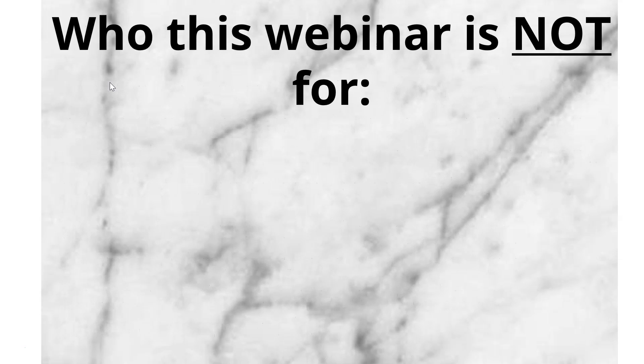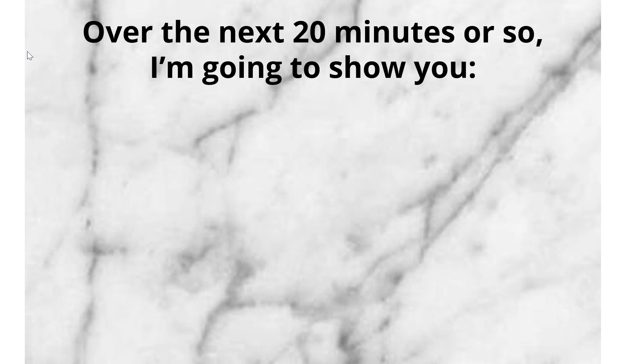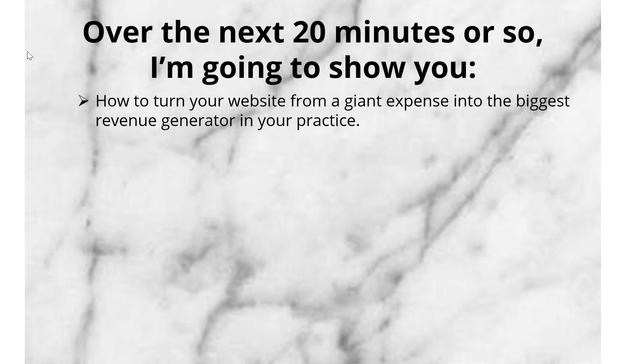Who is this webinar not for? It's not for practices who care more about the money rather than a unique online experience and the results they create for their patients. Over the next 20 minutes or so, I'm going to show you how to turn your website from a giant expense into the biggest revenue generator in your practice.